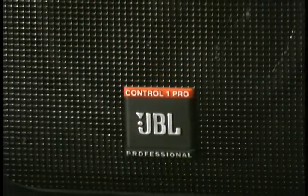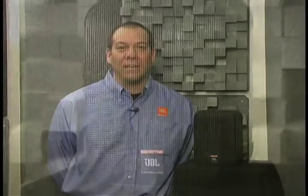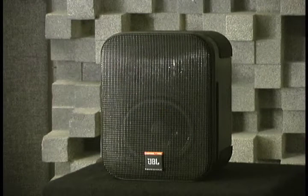The Control One Pro represents the next generation in professional high-performance compact loudspeaker systems, combining the latest innovations in JBL Professional loudspeaker systems design with proven JBL transducer technologies. The Control One Pro builds on the proud heritage of our popular and highly successful Control One.